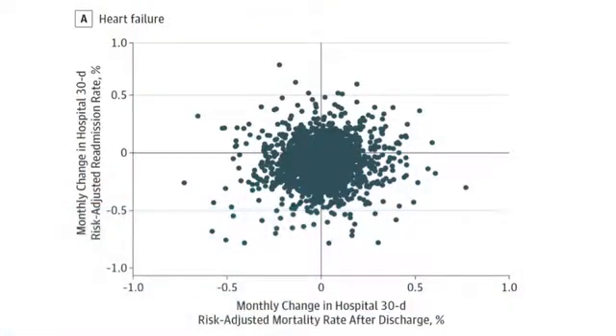In epidemiology, our version of "let's go to the videotape" is "let's go to the scatter plot," so here it is. I'm showing you the data for heart failure here, but the results were pretty similar for acute MI and pneumonia. Basically, each dot represents a hospital, and you're seeing the relationship between a hospital's change in readmission rate and change in 30-day mortality rate. The statistics suggest that hospitals that reduced readmissions had a slight reduction in 30-day mortality too, but the signal was pretty small – visible only to statistical software and not the human eye.